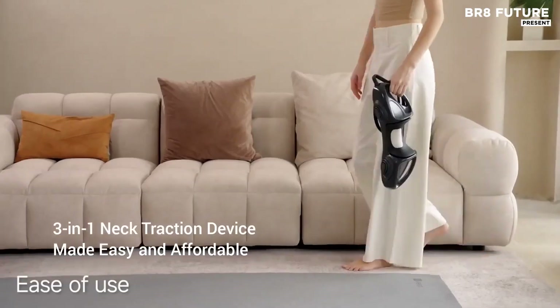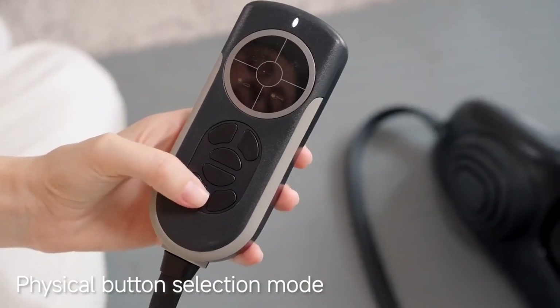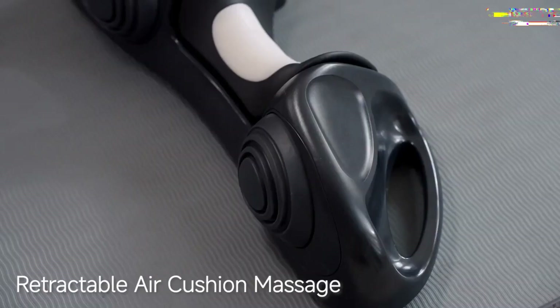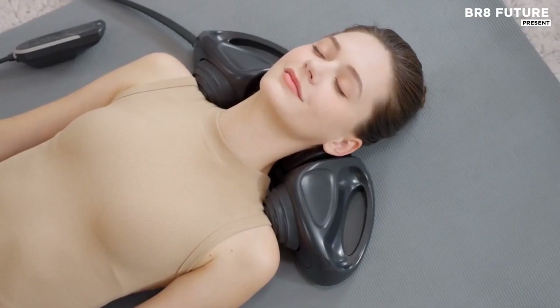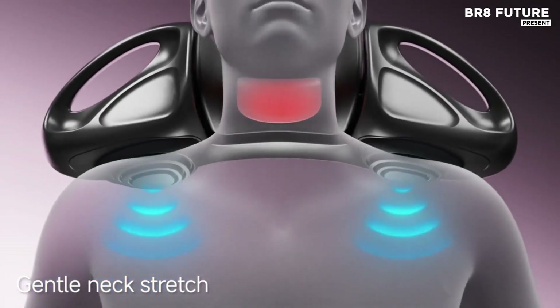Ideal for those experiencing stiffness or soreness, the traction mechanism offers a customizable experience. One of the standout features is the three-level red light pulse heat therapy, which targets deeper muscle layers. This therapy not only soothes tightness but also improves blood circulation.